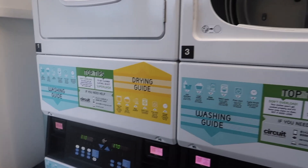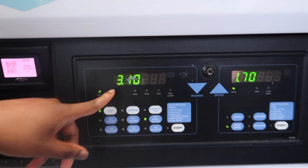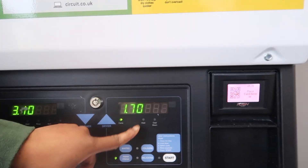It is cheaper than Nots 2, guys. At Nots 2 they have £3.30 for the wash and £1.80 for the dry.